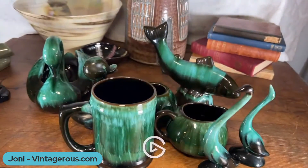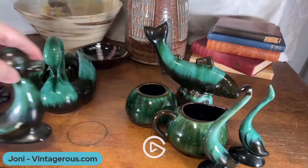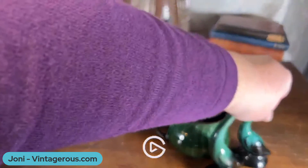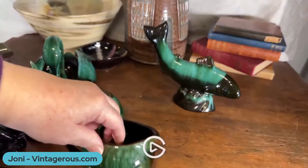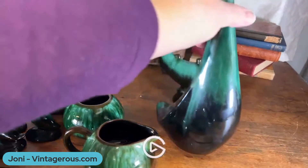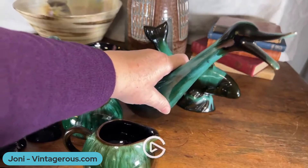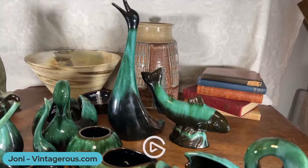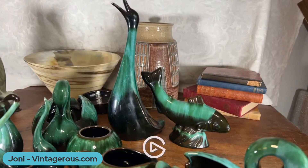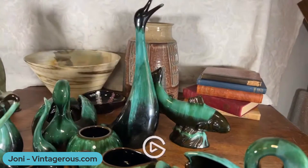They also had really, really big pieces as well. Here's the biggest one that I've got — let me make some room for the big one. He's the tallest anyway. What would you say he is — a duck, a heron, a swan? Not sure, but he is quite majestic. Love the drip work on that one for sure.